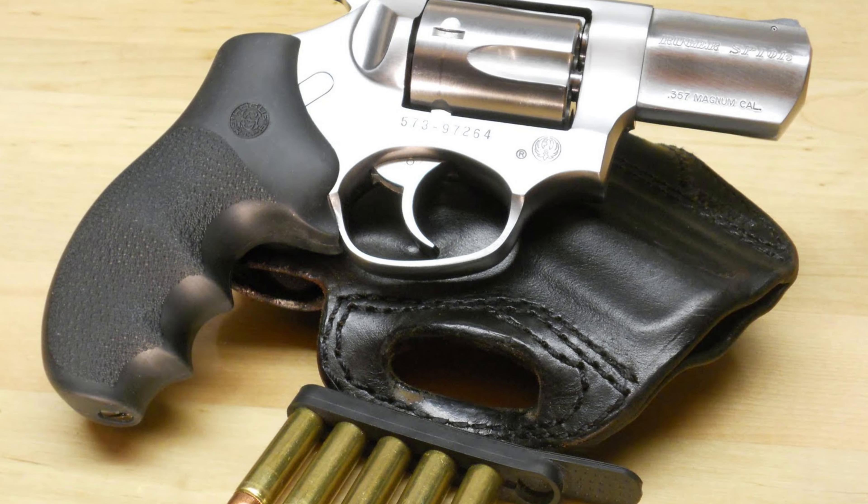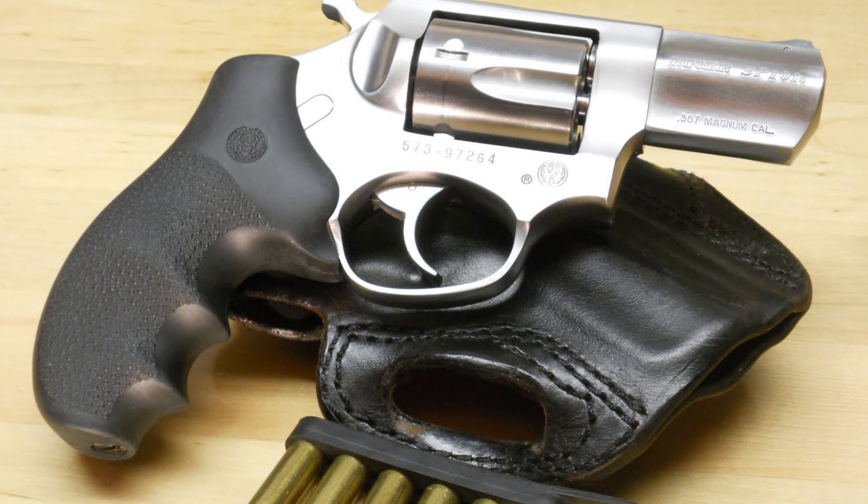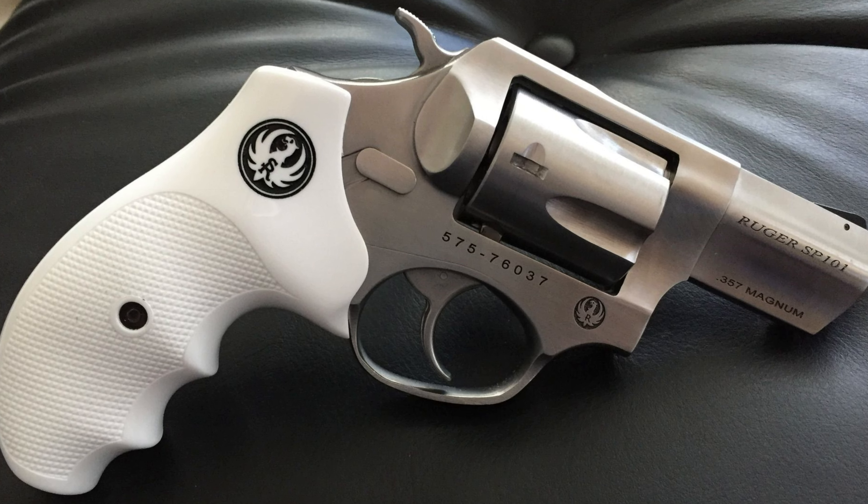the trade-off is a revolver that won't kick like a mule. Overall, the Ruger SP-101 is a solid choice for older shooters looking for a concealable revolver that is comfortable to shoot and built to last.